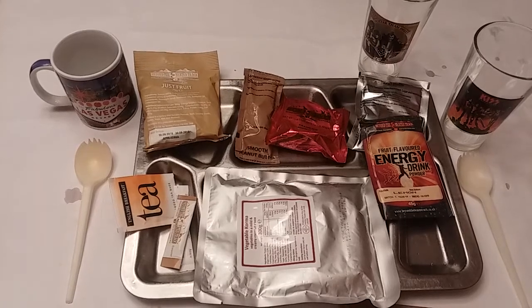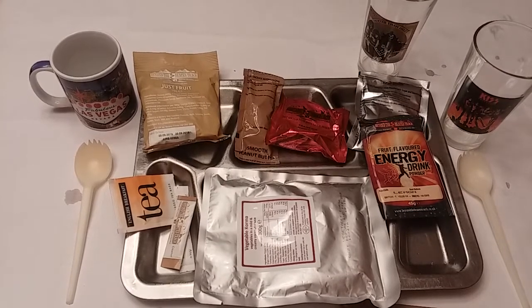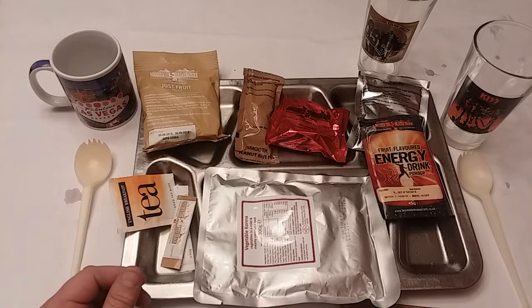Hey everybody, welcome back. This is part two of our UK operational ration pack that we got from Drew78 at Rations and More. There will be a link to his website and an email address. You can get to him very quickly and he does respond very quickly. I think I got this probably within two days of actually getting in touch with him — a super nice guy. If you need something, ask him. He's probably got it or knows how to get it.